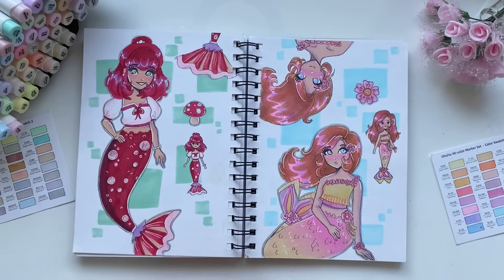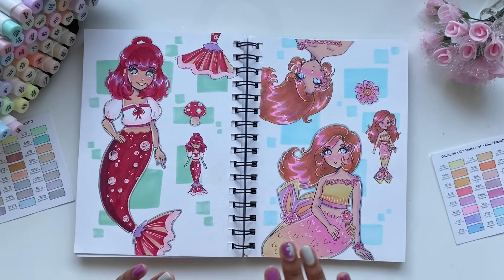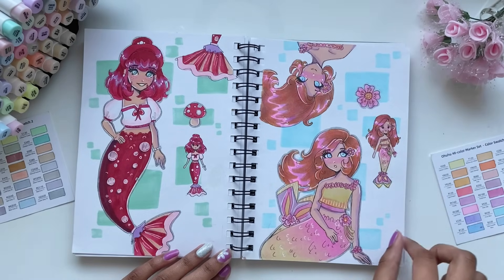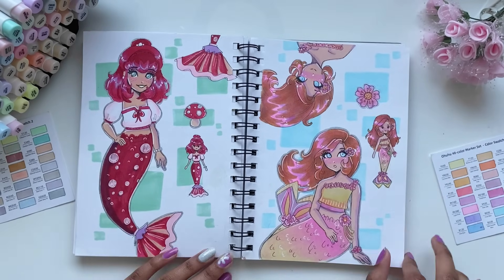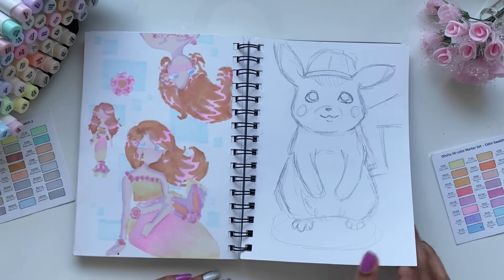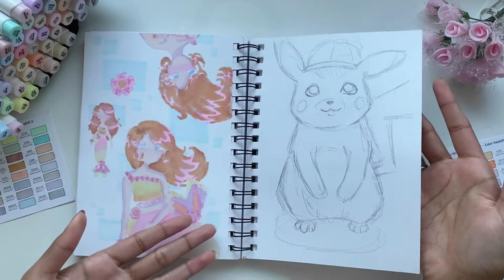Here I decided to turn some emojis into mermaids — these were the emojis that you guys voted on from my community post, and it was a mushroom emoji and a cherry blossom emoji. And this was when I was kind of trying to experiment with how I colored hair. Here I drew Pikachu, and I lost motivation to finish this drawing, so it still stays as a sketch.